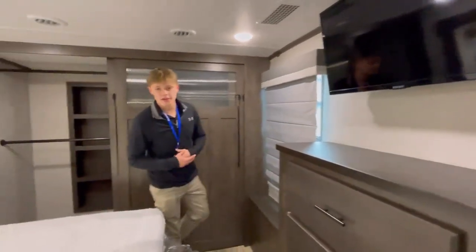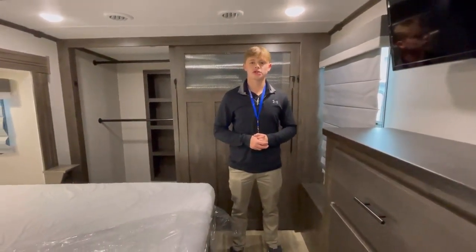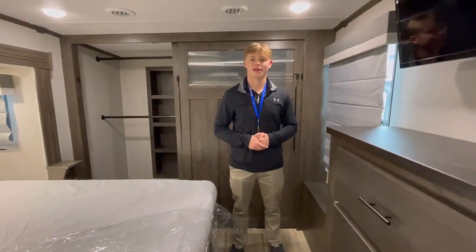This is the Cardinal Limited 322 RLLE here at Camping World in Hamburg, PA. The number to reach us is 610-396-3424. Thank you.